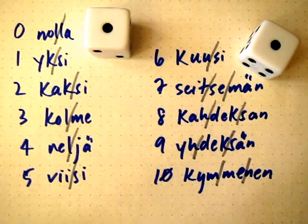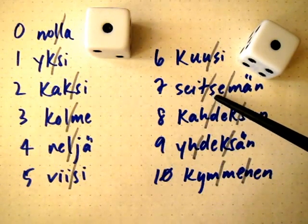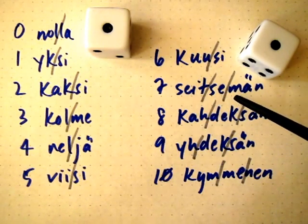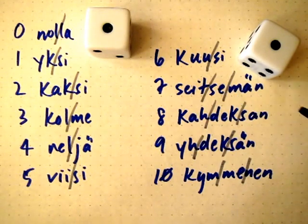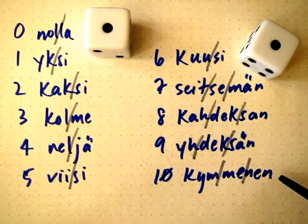Let's go over these last numbers that are longer — they're the trickiest numbers. So again: seitsemän, kahdeksan, yhdeksän, yhdeksän, kymmenen.